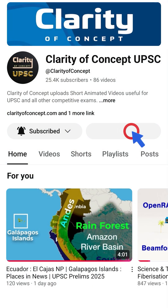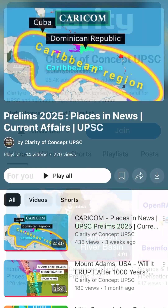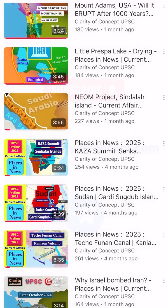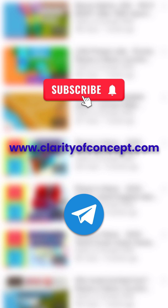You can now join membership of our channel for early access to videos and exclusive guidance videos for prelims. Follow our playlist on Places in News for more such important topics. Subscribe to our channel and join our Telegram. Visit our website clarityofconcept.com for various PDFs and notes.